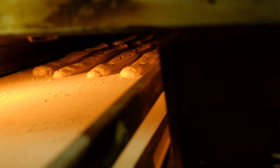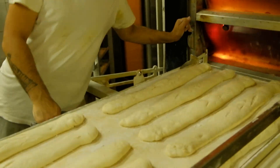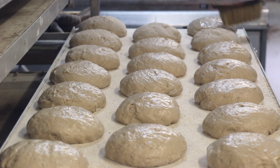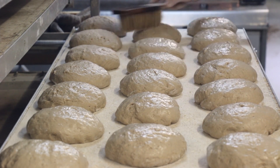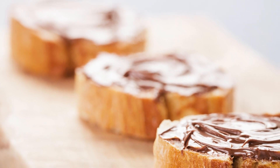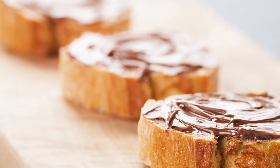The key to that irresistible crunch? It's the steam. As the water in the dough turns to steam during baking, it creates that crispy crust we all know and love. The sweet symphony of a perfect baguette bite — it's a dance of flavors and textures, a culinary masterpiece that deserves a standing ovation.